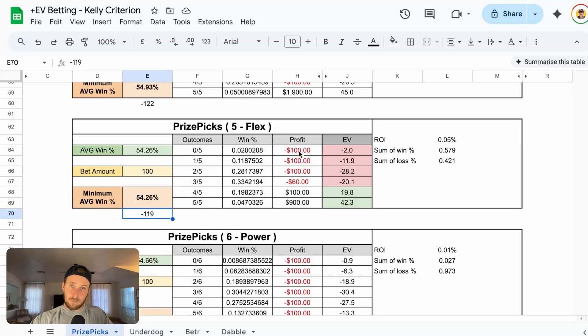We can either go zero of five, which means we lose our $100 bet. One of five and two of five, we don't win anything. If we go three of five, we get a 0.4x multiplier, meaning we get $40 back but still lose $60. If we go four of five, we get a 2x payout — our initial bet plus $100 profit. And then five of five gives us a 10x payout, which is $900 in profit. It then calculates all of the positive EV we're getting, and this is our return on investment — pretty close to zero, which is exactly what we're looking for.